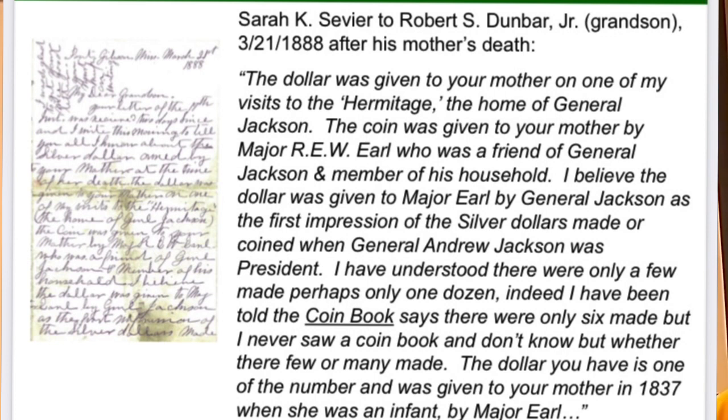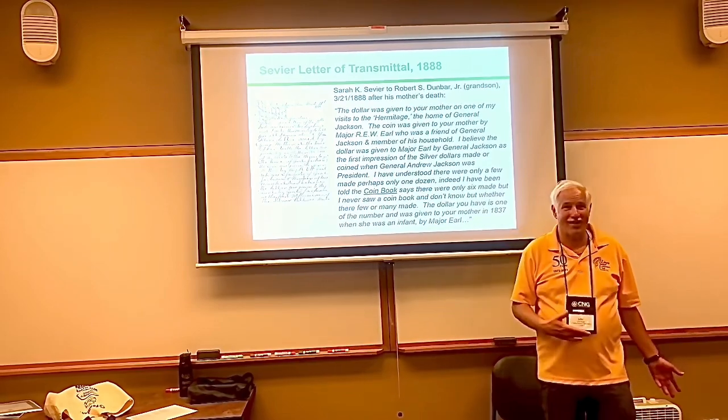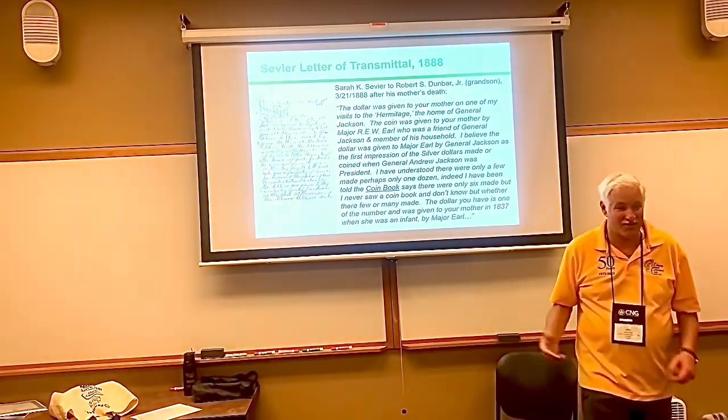He got maybe a half a dozen of them and did give some away to special people, including her ancestor in 1837. This letter was from 1888. She's reading this letter and thinks, what have I done? I sold this coin last year, and it came from Andrew Jackson.